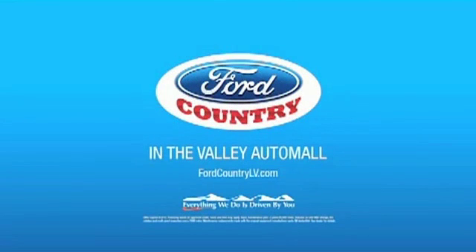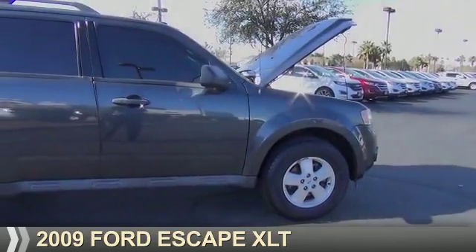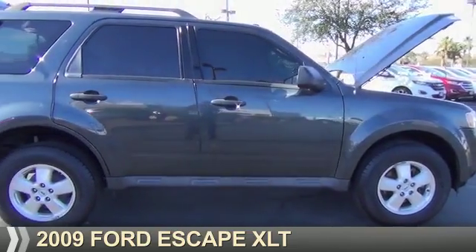Visit Ford Country in the Valley Auto Mall today. Presenting the 2009 Ford Escape.